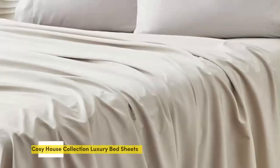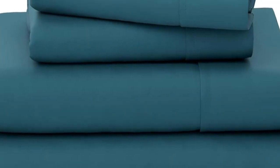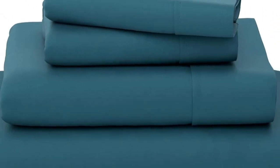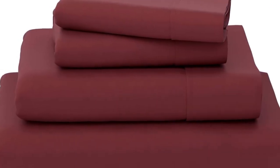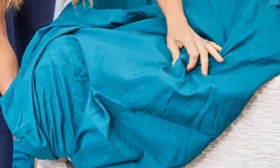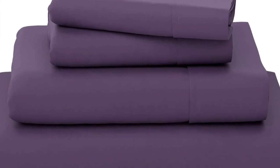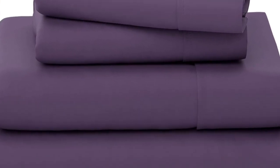Number two. Bamboo bed linens can be expensive, but Cozy House Collection makes a great budget option. Out of the packaging, these sheets were soft to the touch without any visible defects. While the fitted sheet was a little snug, it has elastic on the sides to keep it in place. The brand says it's 16 inches deep, but we're skeptical and think it may not work on a thicker mattress.